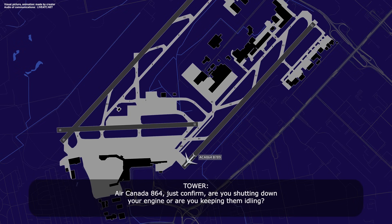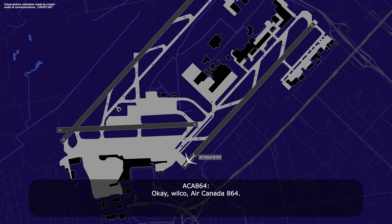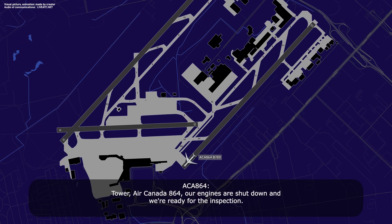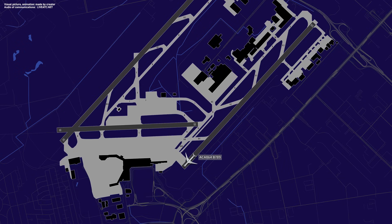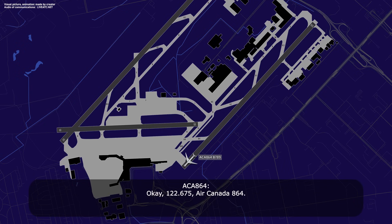Air Canada 864, just to confirm — are you shutting down your engines, or keeping them idling? We will be shutting them down, we just need a moment for the APU to start running. Air Canada 864, roger, let me know once it's done — I'll advise the emergency vehicles and switch you over to ground frequency afterwards. Tower, Air Canada 864 — our engines are shut down, and we're ready for the inspection. Roger. The emergency vehicles will be talking to you on a different frequency — they are expecting you on 122.675. Okay, 122.675, Air Canada 864.